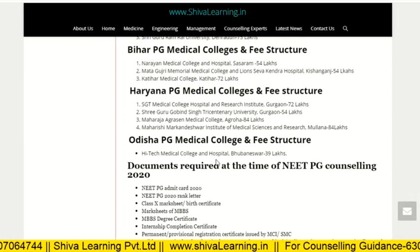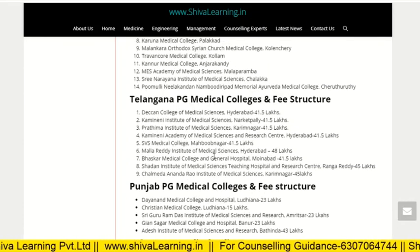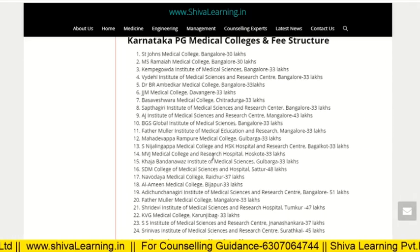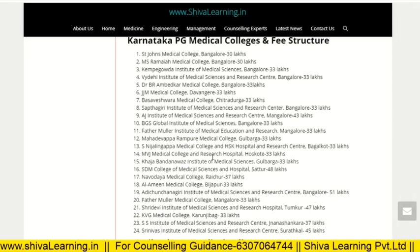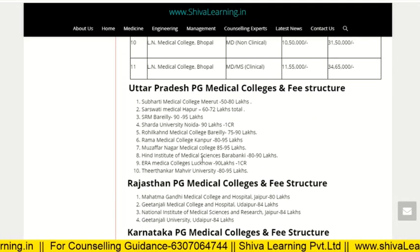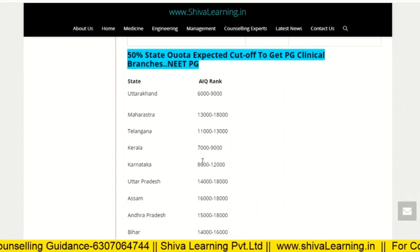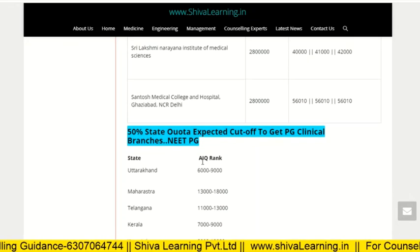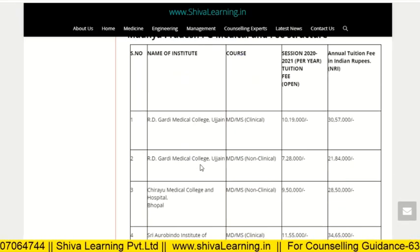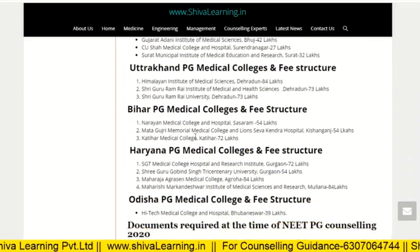These are all the private institutes across India with their fee structures for clinical branches. Non-clinical branches have much lower fees and will be covered separately. In the next video, I will provide opening and closing ranks for both clinical and non-clinical branches for each college. Thank you for watching, have a nice day, keep enjoying and keep laughing.